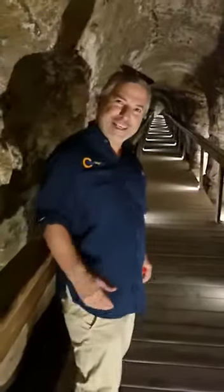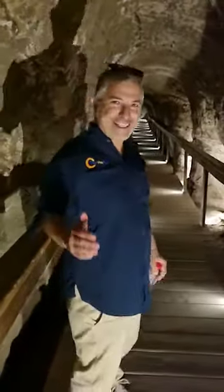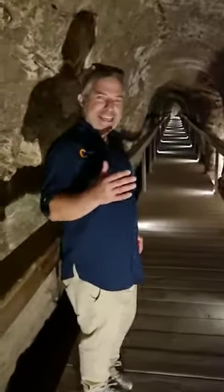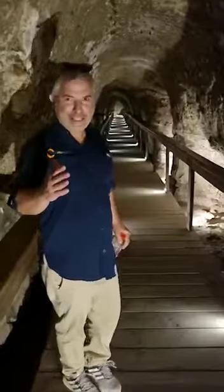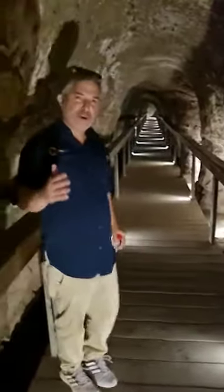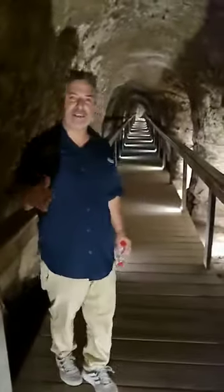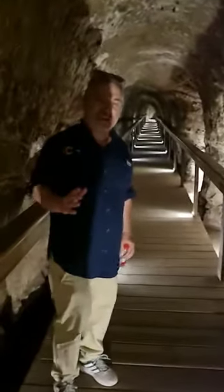Shalom everyone, Boaz Shalgi with Tour Me Up Israel. Today we're at Megiddo and what I'm showing you here now is the tunnel of Megiddo. This tunnel is part of the amazing water system that was built by the locals here some 2900 years ago.